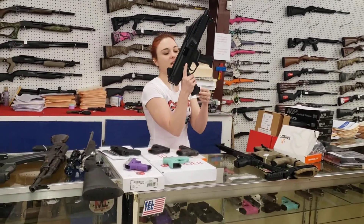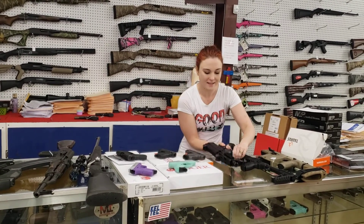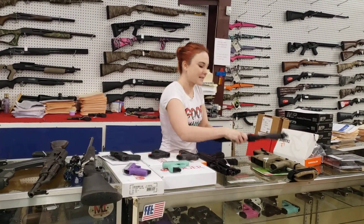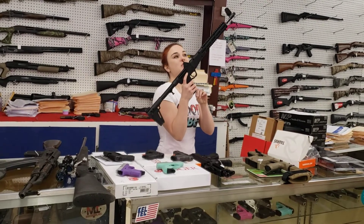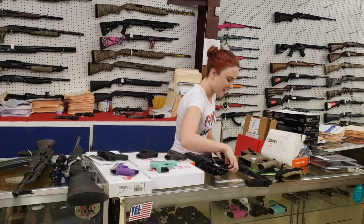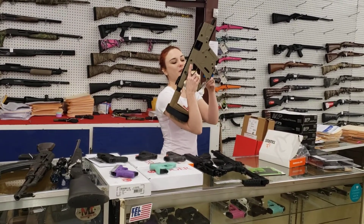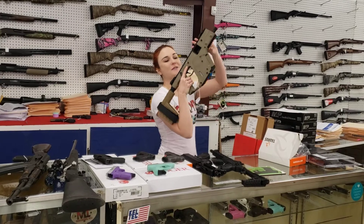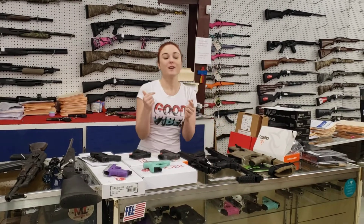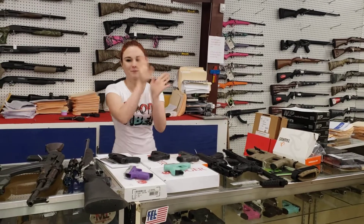We did get another shipment of the CZ Scorpions back in, in 9mm — $757 plus tax. Caltech Sub 2000, 9mm, she does take the Glock mag — $350 plus tax. Last but definitely not least y'all: Kriss Vector in 9mm in the Flat Dark Earth. $1,270 plus tax to take her home. Y'all come in and check out all the great deals we're running. You definitely don't want to miss out. We'll see y'all later. Bye y'all.